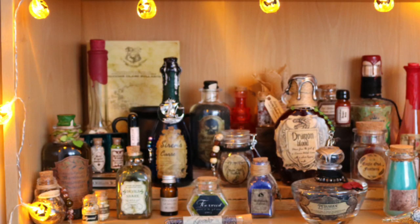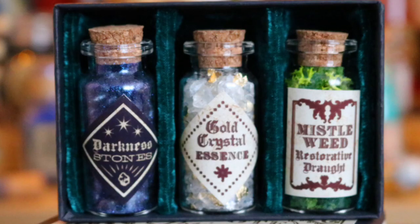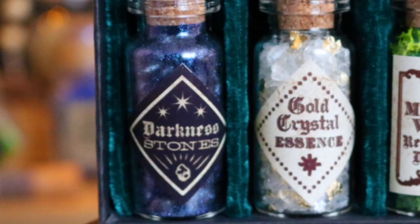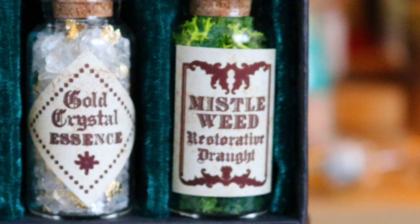Going back to the left hand side of the shelf on the next layer down, there is a cute little matchbox type box - the Magizoologist Apothecary Antidote Potions. Inside the little box there are three little potions separated by a beautiful velvet inner layer. This came from Mr. Magic, from the first box they ever released. The first bottle is Darkness Stones with glittery dark purple stones inside. The next is Gold Crystal Essence with white and gold crystals. The third is Missile Weed Restorative Draught with what looks like some sort of lycra inside.